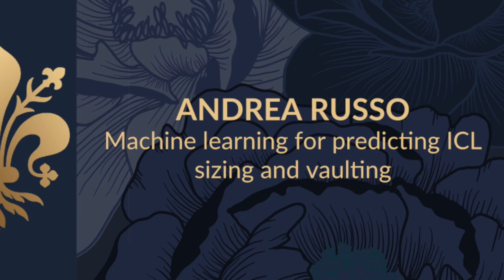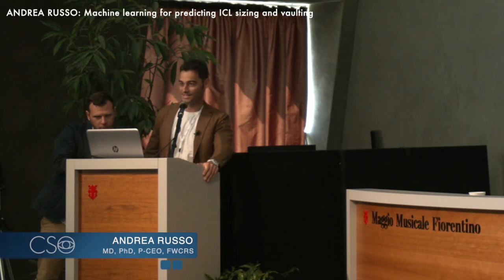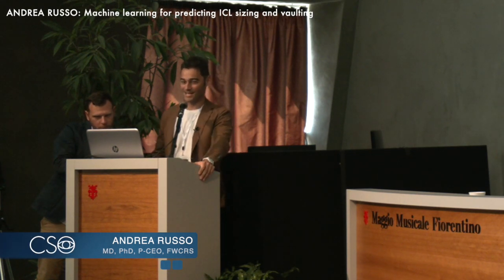Thank you Francesco for the kind invitation. After Eric speaking to us about ICL sizing made easy, let's speak about ICL sizing made difficult.